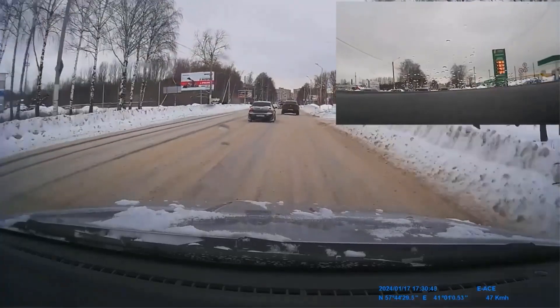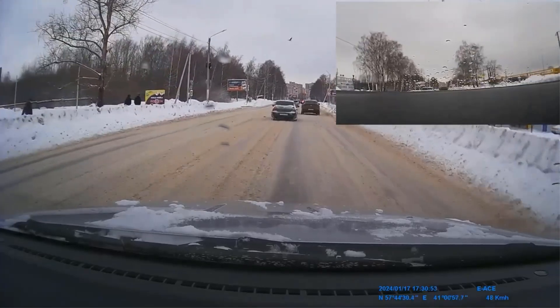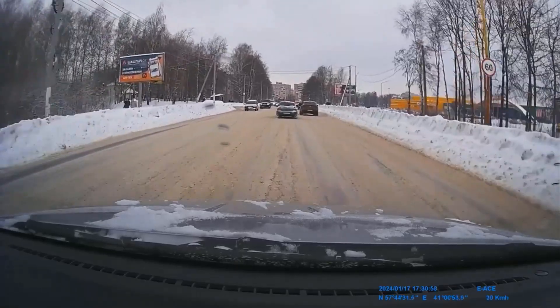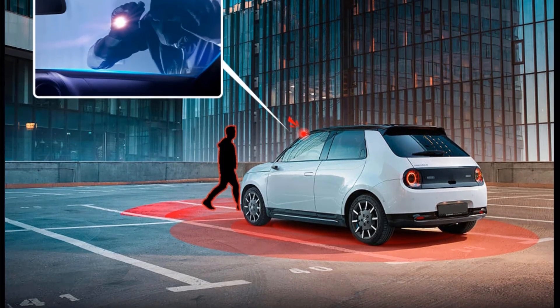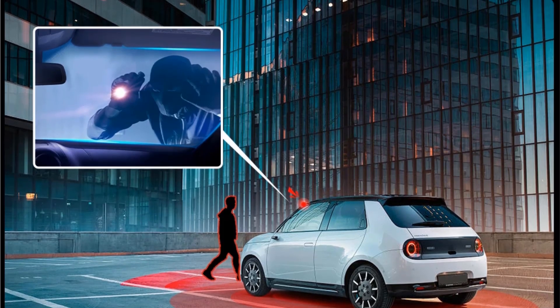The car camera requires a Class 10 U3 or above TF card for storage video and has 24-hour parking monitor, loop recording, built-in G-sensor, built-in Wi-Fi, night vision, and other features. The TES FONG-M10MAX is a 4-channel dashcam with 2GB running memory and supports cars that run on 12V or 24V.